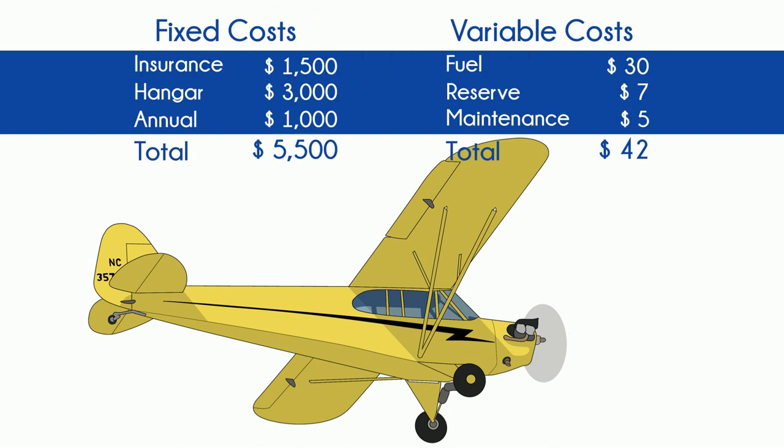Operating expenses aren't too bad. It's a simple plane with a low hull value, and many have no electrical systems at all, so insurance and maintenance costs reflect that. There are some ADs you'll want to check or complete if you're shopping for a J-3. Sealed struts is a big one — this prevents water from getting in the struts and sitting in the bottom, causing rust.